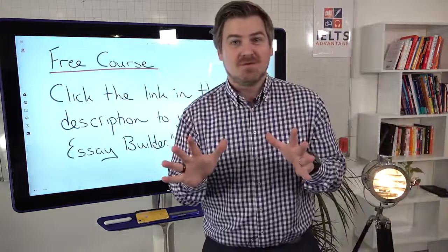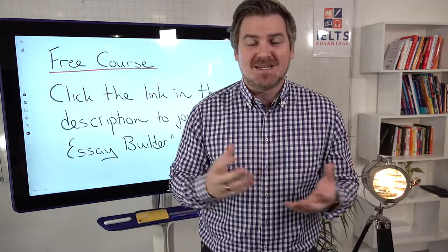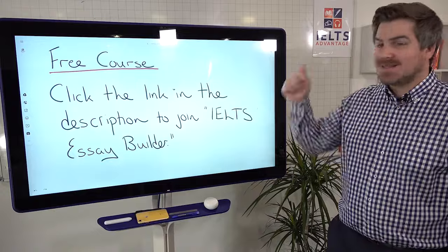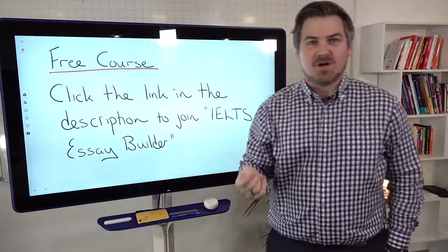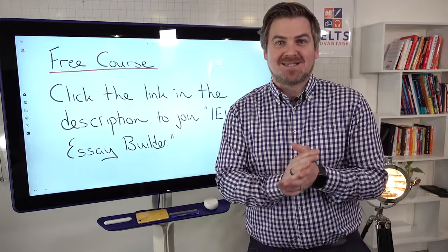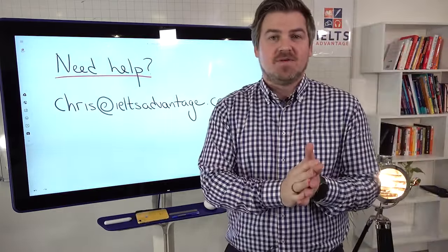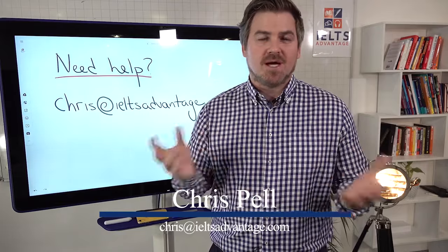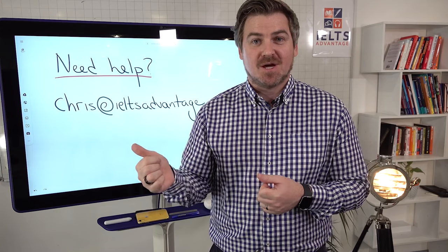That was just a quick video — about 10 minutes. You're probably going to have a lot of other questions and need more detail on all of the things we've talked about. If you have more questions and want extra help, there is a free course — click the link in the description below. You can immediately join our free course, IELTS Essay Builder, that will take you through all of this in incredible detail and improve your IELTS essay writing capability. If you need help with anything else, feel free to get in touch — Chris at IELTS Advantage is my personal email, and either myself or one of my team will respond to you. We answer every single email that comes through.